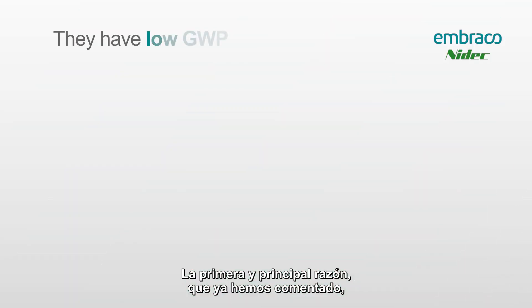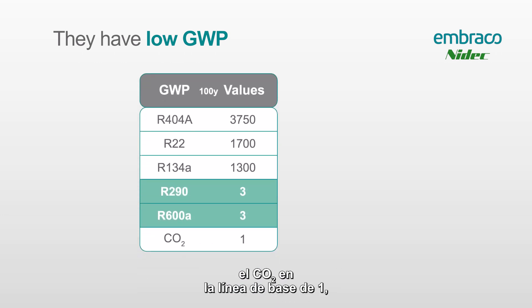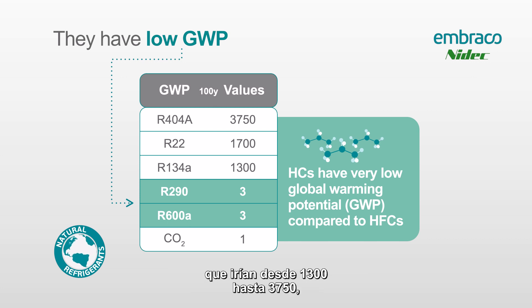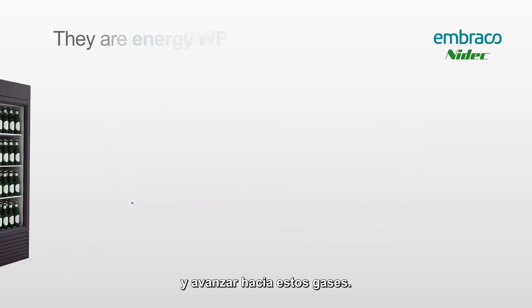The first and main reason we've already discussed is how they have a low GWP. Looking at the chart here, you can see CO2 at a baseline of one, and R600a and R290 which have a global warming potential of three. When we compare that to R134a, R22, and R404a — which go all the way from 1300 to 3750 — you can see why manufacturers wanted to move towards these gases.